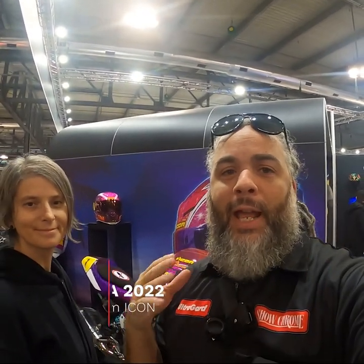What's up, everybody? I'm Keith. I'm over here at ECMA 2022, in the Icon booth checking out their exhibits. I'm here with Kat, and she's going to tell me a little bit about what's going on in the show today.